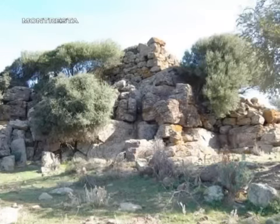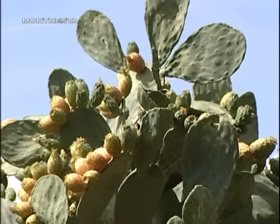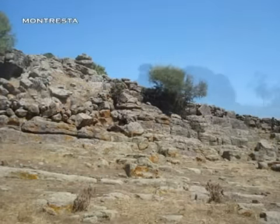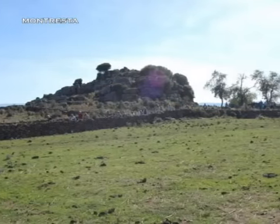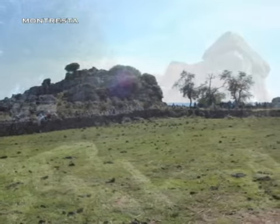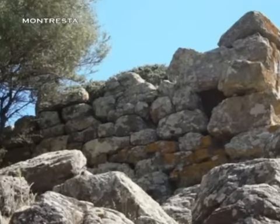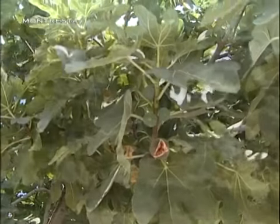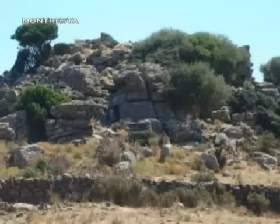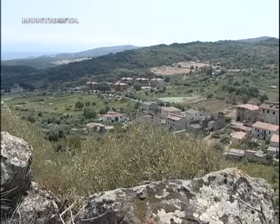Sulla cima di una collina si intravede un intrigo di pietre, semplice roccia modellata in tempi lontani da popolazioni. Nurageturre, unico monumento punico del territorio: la torre rappresenta una fortezza cartaginese di forma quadrangolare, alla cui base sono visibili tracce di muratura che completavano la struttura difensiva.